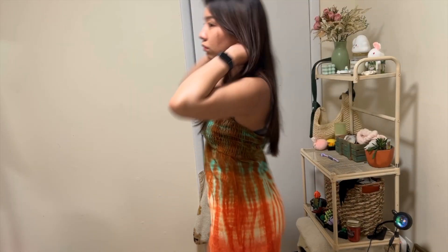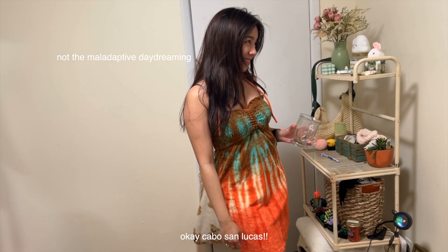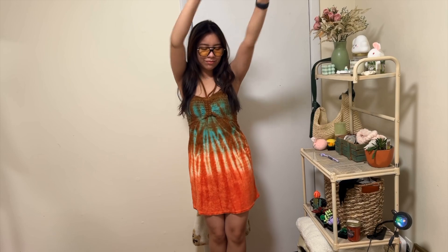Up next we have this beautiful beach vacation dress. This is me maladaptive daydreaming as always, pretending that I'm actually in Cabo instead of at home. It's so cute and it feels like it has a towel-type material, so it's great for after swimming.